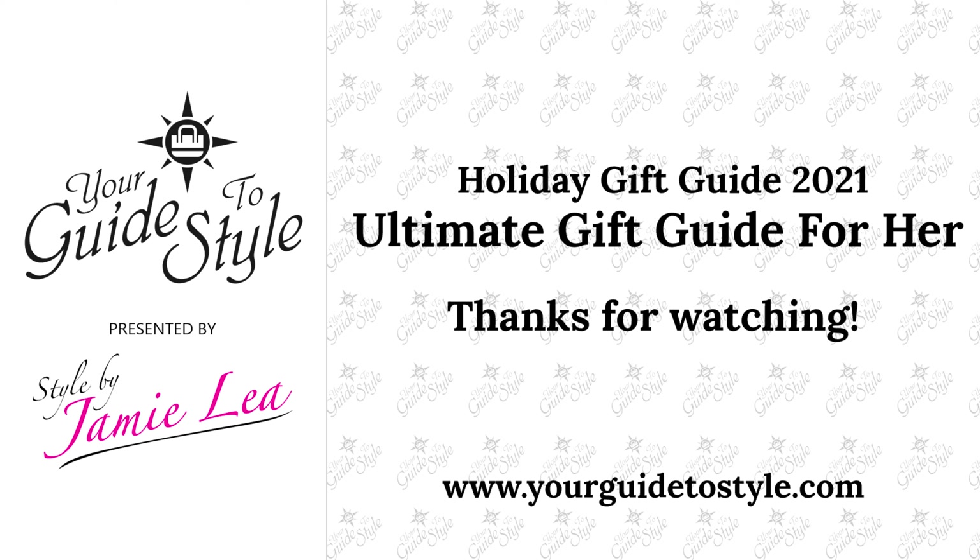That is my ultimate gift guide for girls for this holiday season and I hope you enjoyed it. I would love a thumbs up so I know whether you want me to continue doing these in the future — they are a lot of fun for me. I'd love your feedback on any of the products I mentioned or any suggestions you have of something I should check out. Thank you so much for watching, and I hope y'all have a good shopping season!